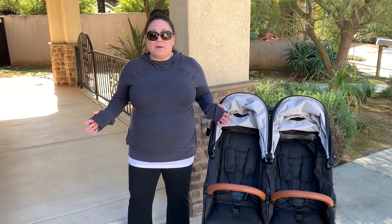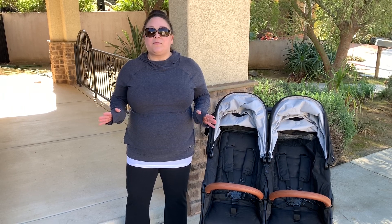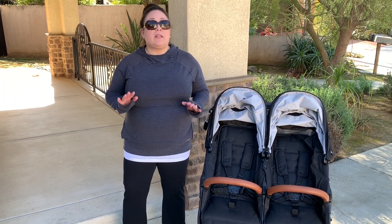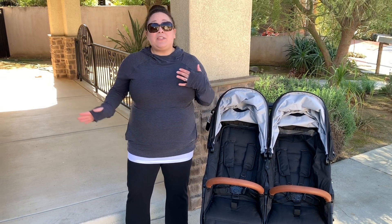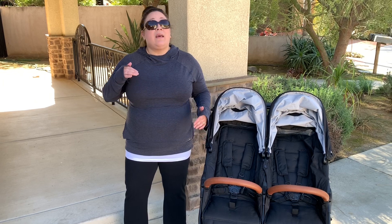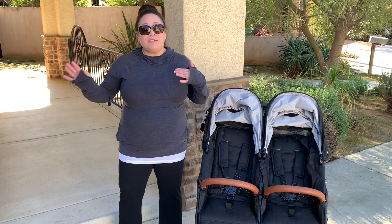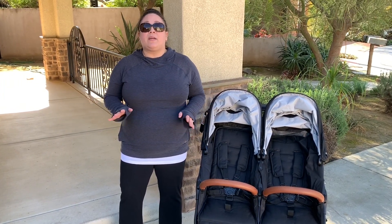Hi, Perpetual Mommy here, today to do an updated Valco Baby Snap Duo Trend stroller review. I have been a Valco fan since my girls were born. I currently have a five-year-old and a four-year-old. For those thinking that's kind of old for a stroller, stay tuned — I'd like to talk about a couple of situations that happened very recently where I would have been up a creek without a paddle without one.